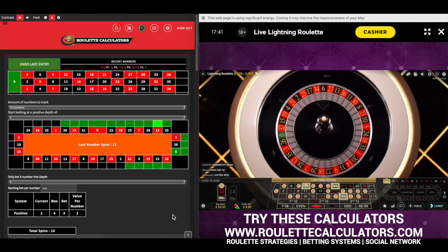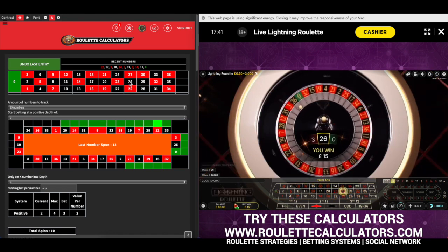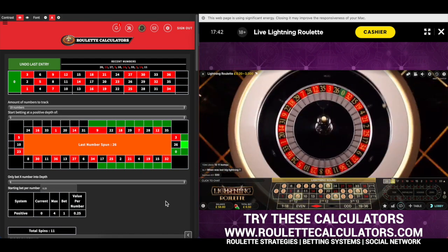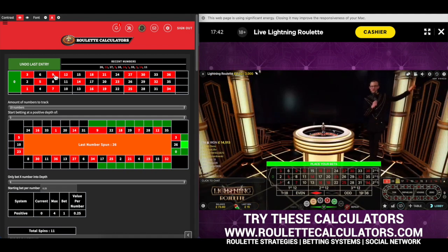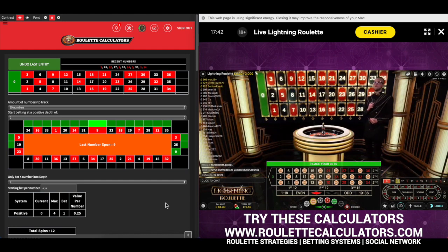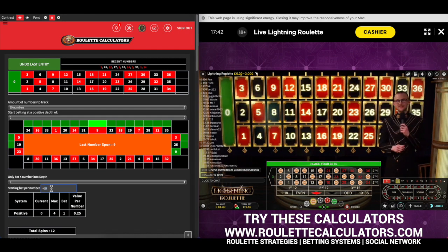It'd be 200 times if it landed on that — it'd be nice. It's close. It went to 26, which gives us our small win. So we've got 7, 21, 22, and 32 all covered. It landed on number 9, which was next to the 22, unfortunately.